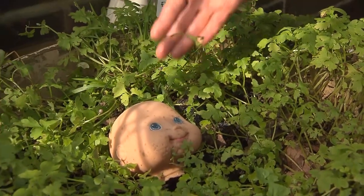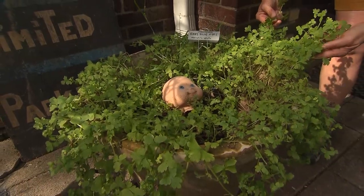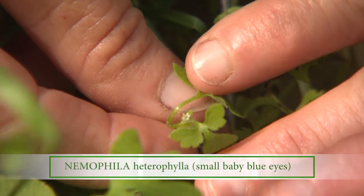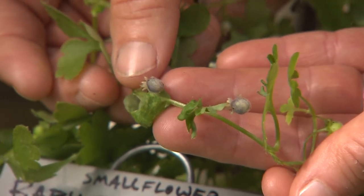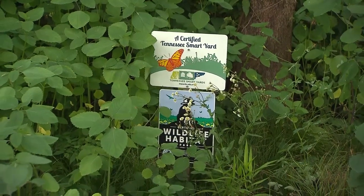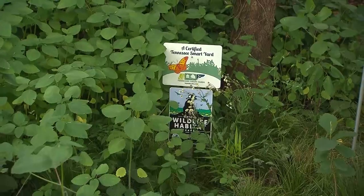Baby blue eyes! How did you come across this? This is underneath — I guarantee it's underneath the turf grass and in shady corners of every lawn in the neighborhood. You just have to get on your hands and knees and be weeding by hand to find it. It's called small flower baby blue eyes. And it has wildlife value — as a native plant, it does. It loves shady, moist nooks. It's related to another baby blue eyes out west, which is really blue; this one is more white. Your yard has a purpose bigger than you — the signs let people know this is a certified wildlife habitat yard with the National Wildlife Federation, and more recently a certified Tennessee smart yard.